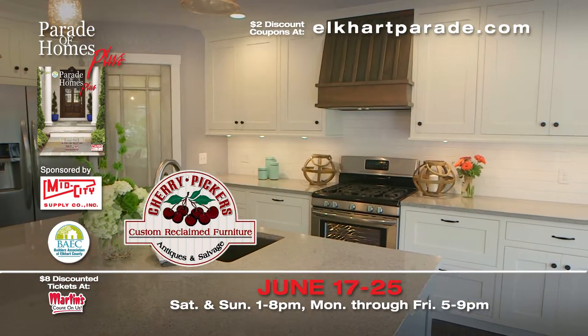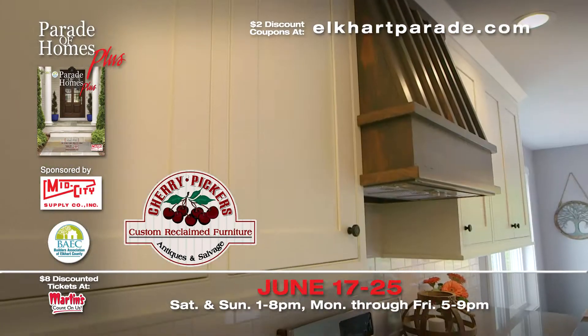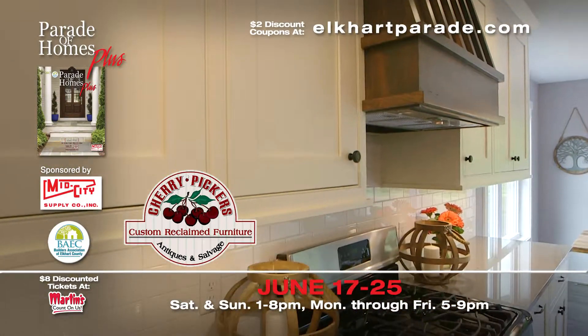Custom cabinetry and pantry door by Cherry Pickers Furniture, creating cabinets and furniture using locally harvested and reclaimed lumber.